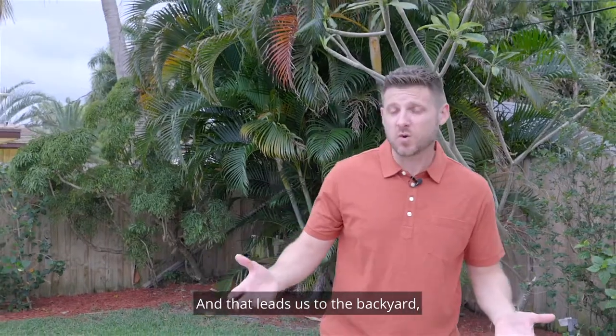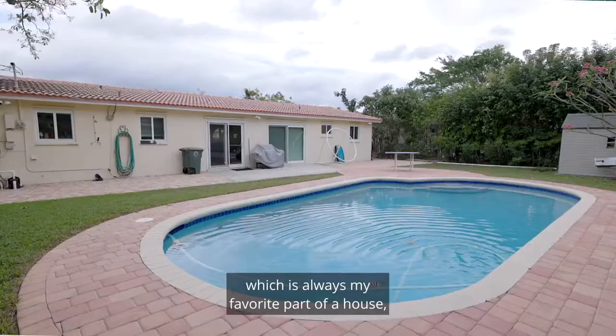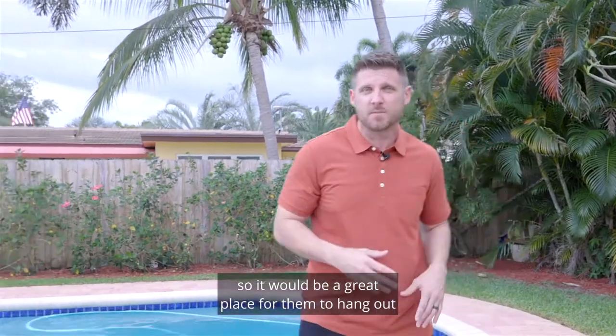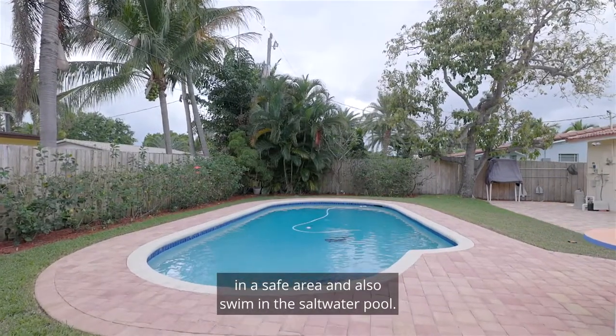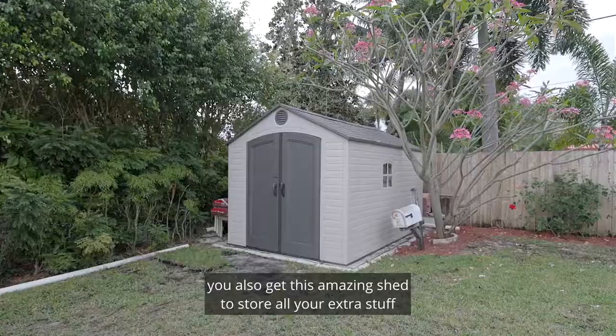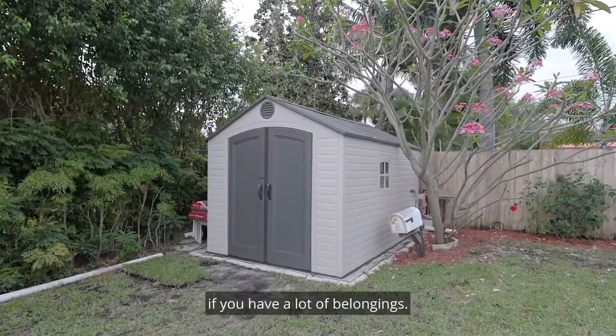And that leads us to the backyard, which is always my favorite part of a house, especially this one because it is fenced in — great for kids and animals — and a safe area to swim in a saltwater pool. Furthermore, when you buy this home, you also get this amazing shed to store all your extra stuff.